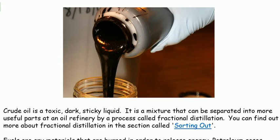Crude oil is a toxic, dark, sticky liquid. It is a mixture that can be separated into more useful parts at an oil refinery by a process called fractional distillation.